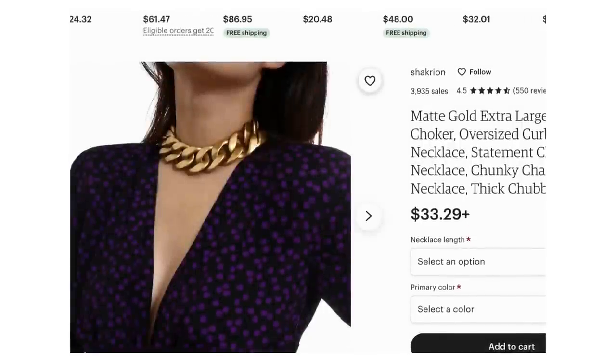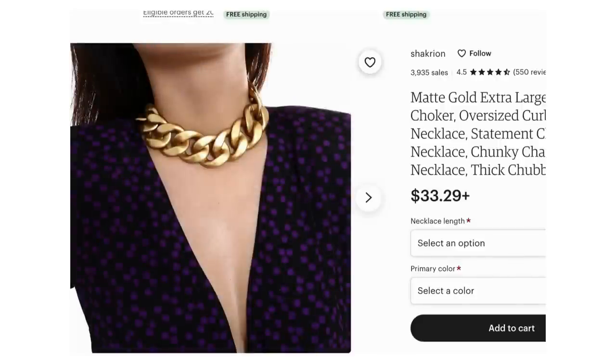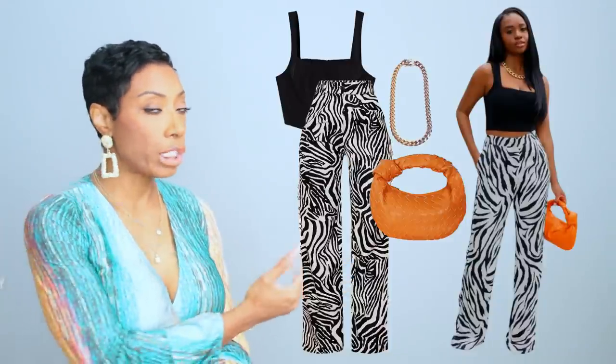The last necklace option is also from Etsy — it's called the matte gold extra large chain choker. It's really oversized and it's definitely a choker, but it matches the vibe she has going on. This one is $32.96. This seller has 3,977 sales, a 4.5 out of 5 star review, and over 500 reviews submitted, so I would trust this seller based on those numbers.